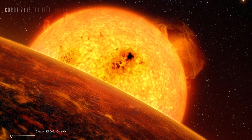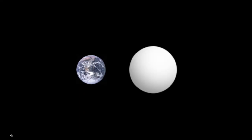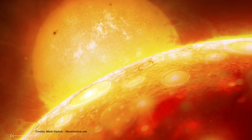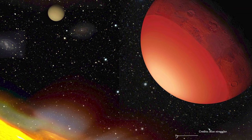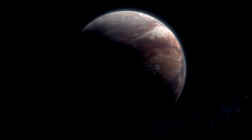Number 4: CoRoT-7b. CoRoT-7b is the first extrasolar planet shown to be a rocky planet like Earth. This was a significant discovery for the search for life, because if we want to look for signatures of alien life, we should look on planets similar to Earth. CoRoT-7b orbits its star every 0.85 days at a distance of 1.6 million miles, and its surface temperature is about 2,000 degrees Celsius. Its radius is 6,600 miles — 1.68 times that of Earth — and its mass was found to be at most 21 times that of Earth, making it a super-Earth.